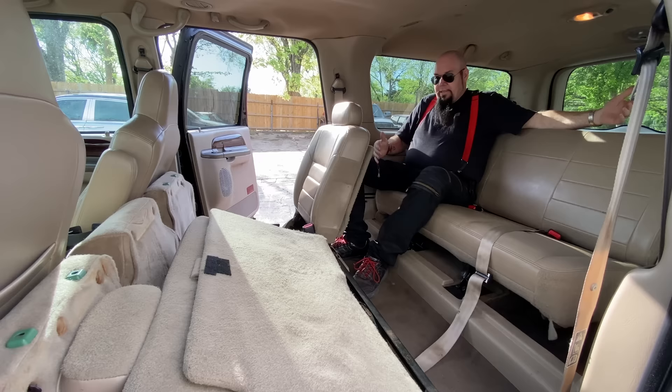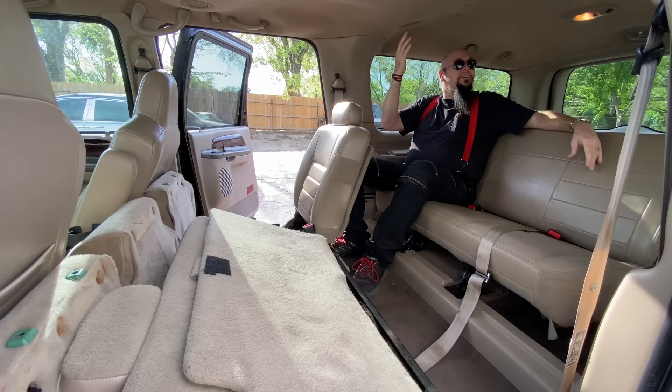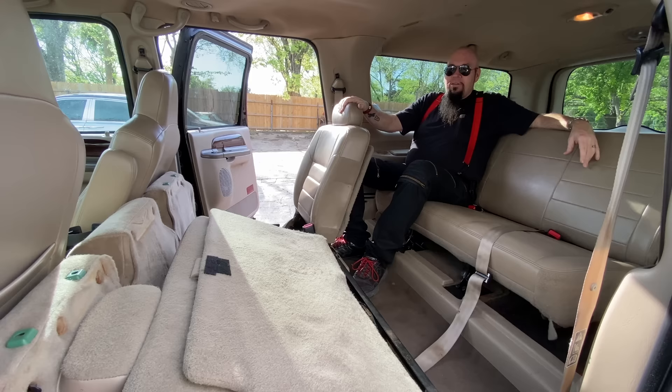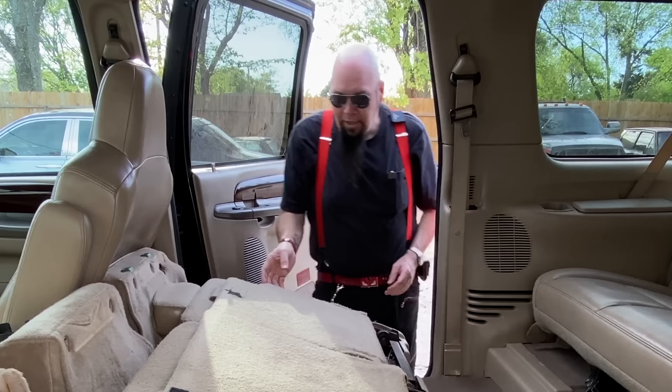Cup holder over there with a little storage compartment, cup holder right here - guaranteed you've got one, two, three, four, five, six, seven, eight people riding in this big SUV. Each person has their very own air conditioner, their very own dome light, and their very own cup holder. I count nine or ten cup holders - sometimes you need two drinks.